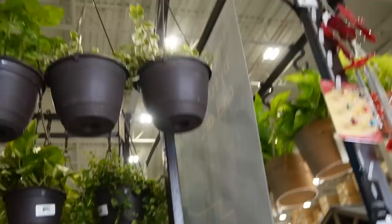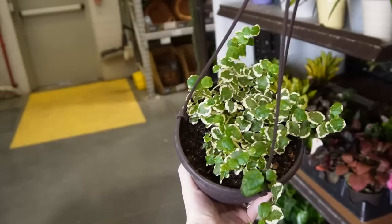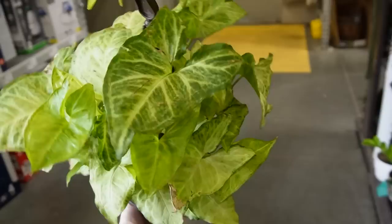I can never tell the difference between polka dot plants and Fittonias. We have Ficus pumila — that's cool, that's pretty — at $14.98. Got some Syngonium as well, also $14.98, sold by PlantSmart.